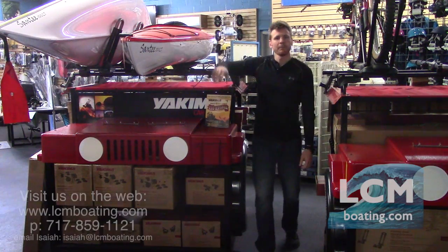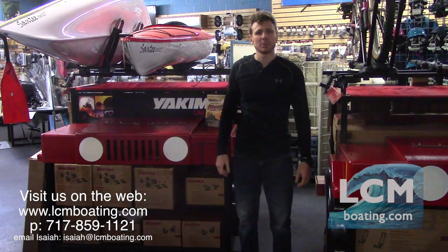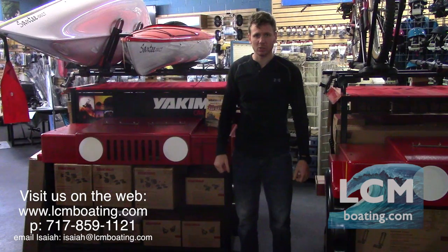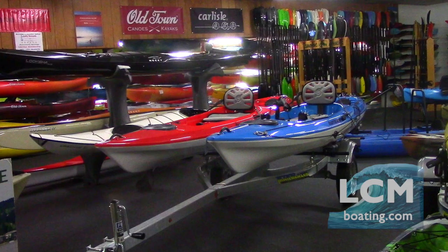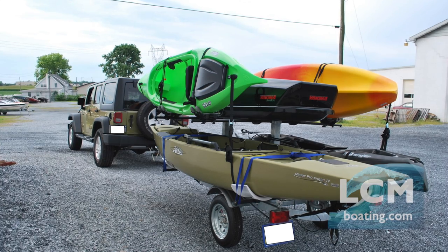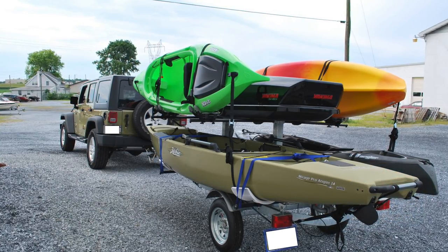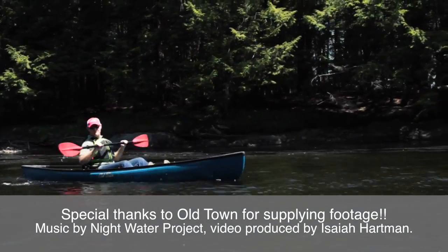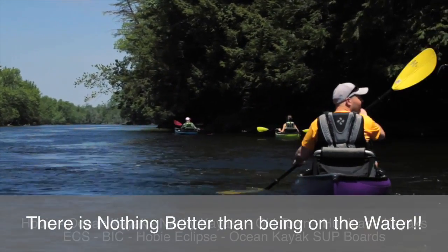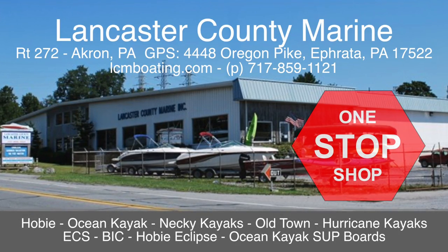Need an easy way to haul your kayak to the water? Stop in here at Lancaster County Marine. We're a custom install shop for Yakima roof rack systems, and we have a team of pro staff members who can install a roof rack on your vehicle. We also offer Yakima trailers as well as our own Trail Blizzard kayak trailers, available in single-tier and double-tier models configured for your needs. There is nothing better than being on the water — Lancaster County Marine is your one-stop shop for all your water sports activities.